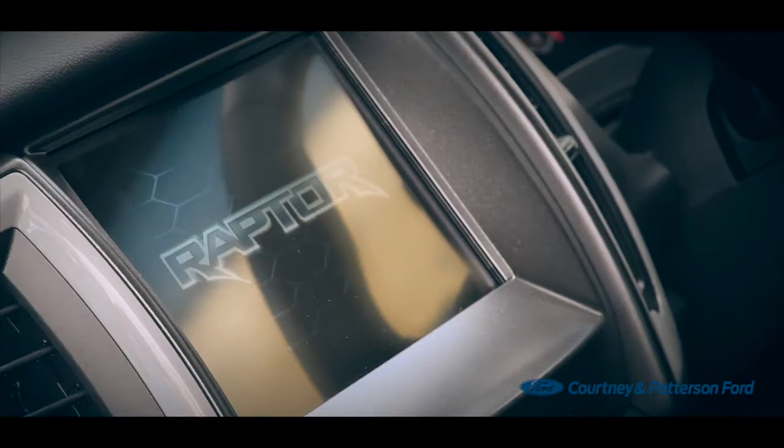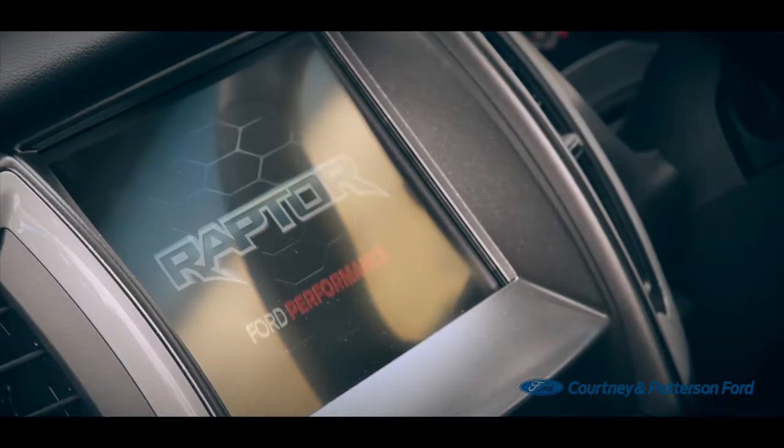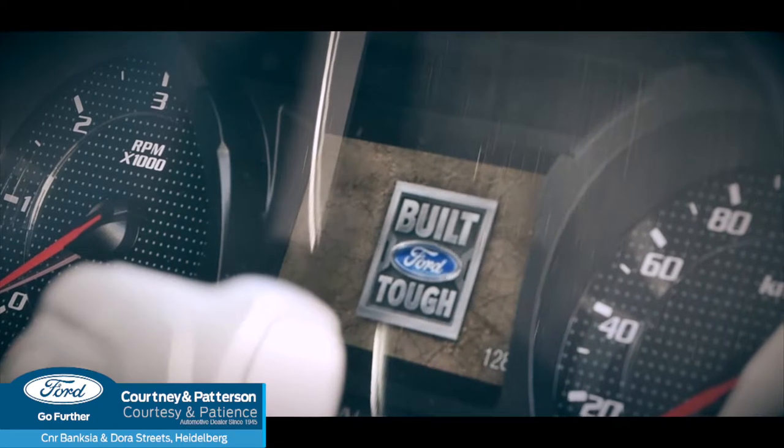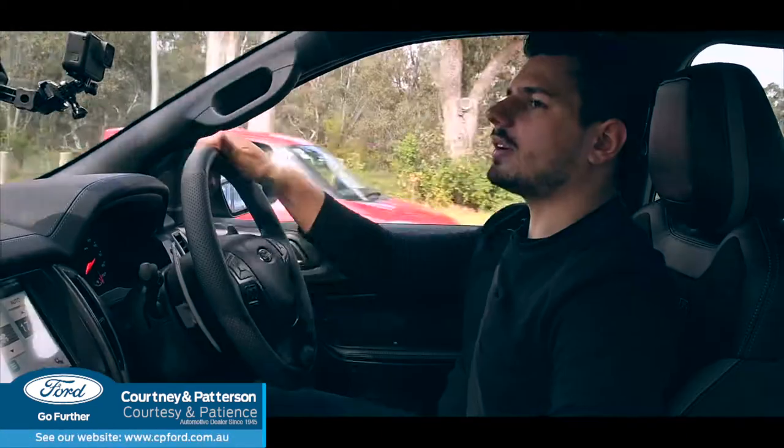You're greeted with a really cool welcome when you step into the Raptor. The interactive touchscreen comes up with a Raptor logo, and the instrument cluster gives you a Built Tough logo as well, reminding you what exactly you've stepped into.